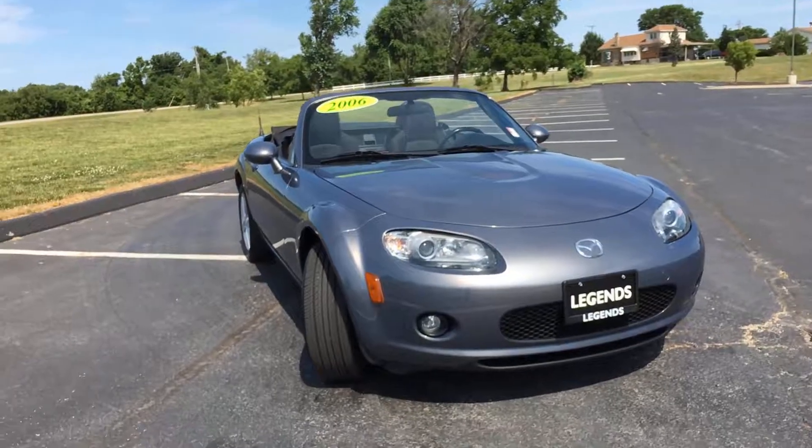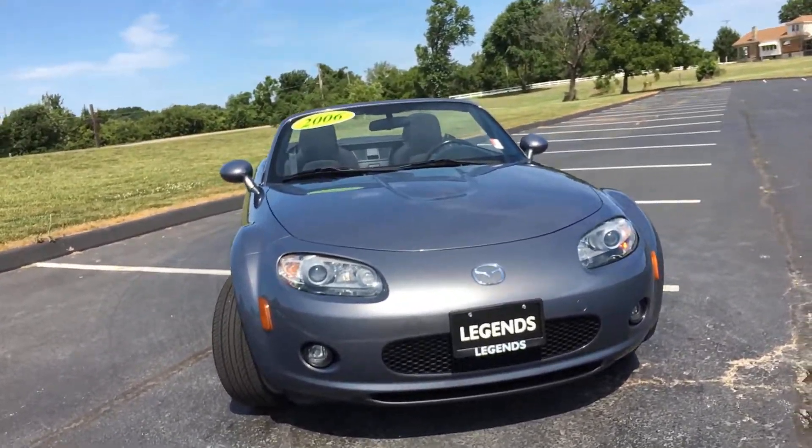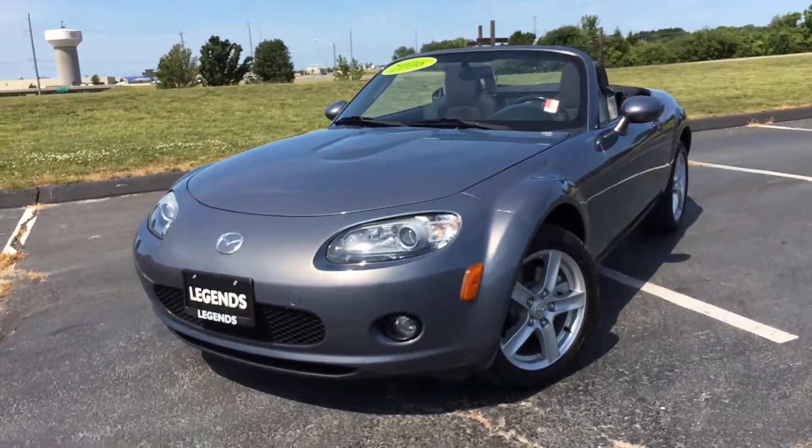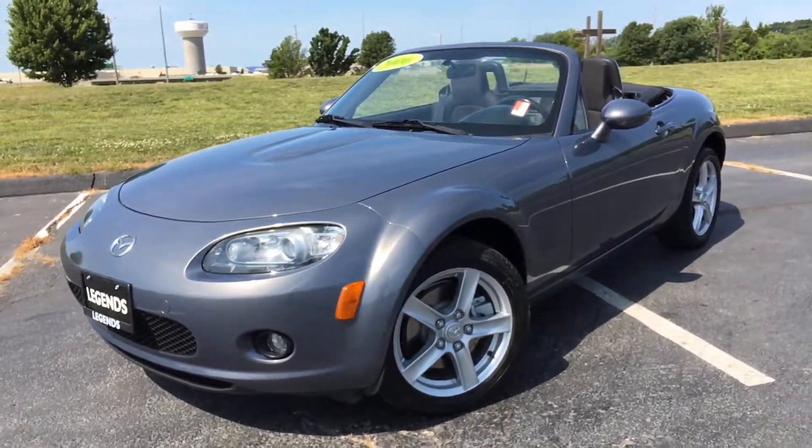As you can tell, this car is in like-new condition 10 years later, drives great, and is priced cheap. Come check it out today at Legends Toyota of Kansas City off of I-435 and Parallel Parkway.